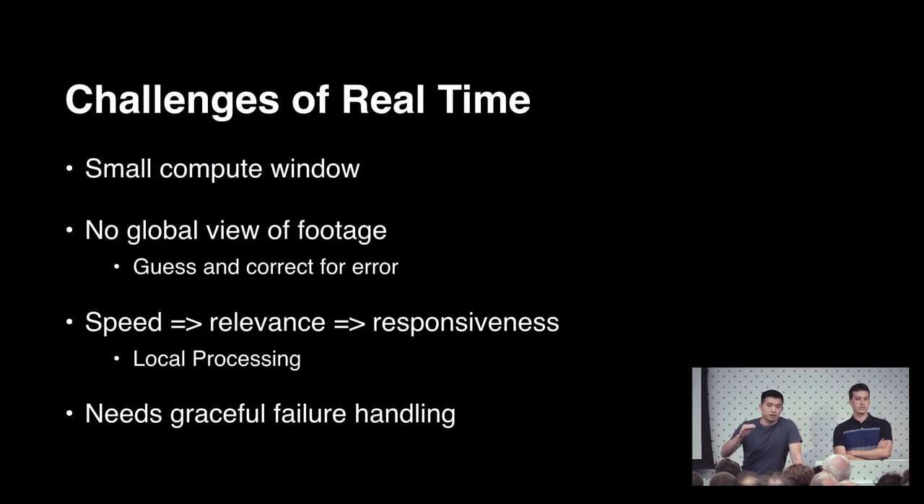We've worked very closely with our hardware vendors to optimize our models to run efficiently on device, squeezing every last bit of juice out of the mobile chipset. We've also ensured all models run locally on device so we don't have to wait for a potentially flaky network round trip for cloud-based processing. It's really important to get this information quickly, not just from a throughput perspective but also from a latency perspective, because we have to make decisions about the here and now.